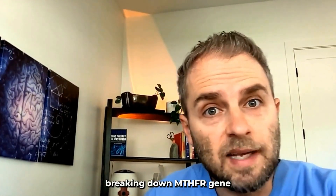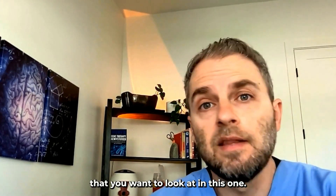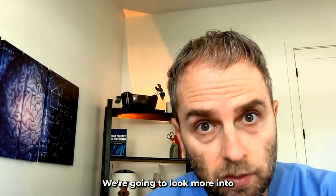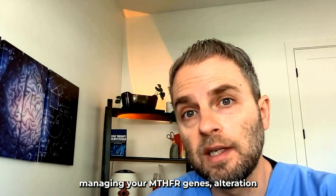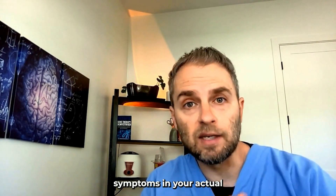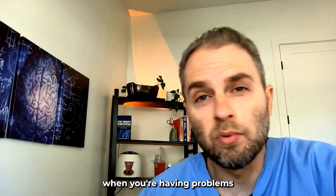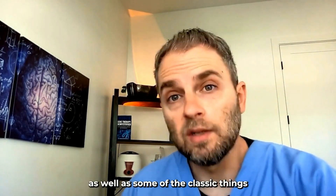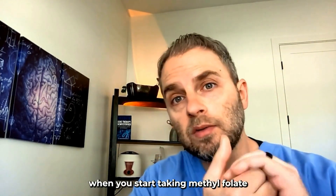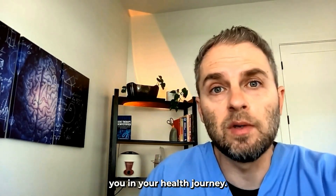This is part two of breaking down the MTHFR gene and some of the key facts you want to look at. In this one, we're going to look more into managing your MTHFR gene alteration — looking at lab tests, symptoms, and your actual genetic alterations. We'll also look at some alternative things you can take when you're having problems with methylfolate, as well as some of the classic things that happen when you start taking methylfolate. Hopefully you enjoy this and it helps you in your health journey.